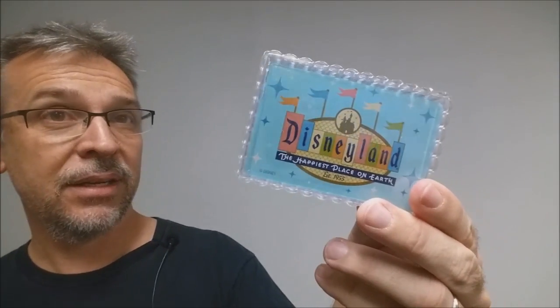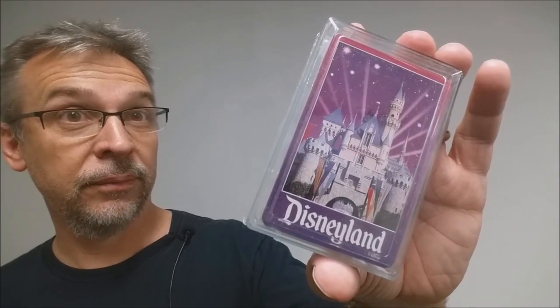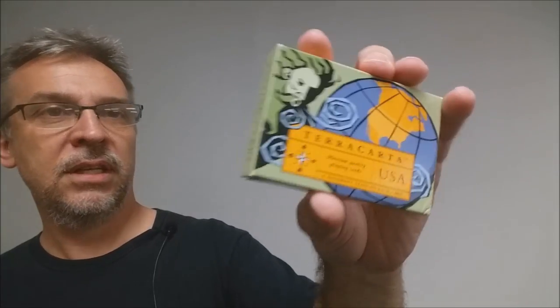Another deck from Disneyland — plastic card shield box, bridge-sized cards. And another deck of cards from Disneyland. How could I have forgotten Chicago? Shout out to Chicago! Shout out to Clear Lake. These are called Terra Carta museum-quality playing cards. Picked these up at one of those novelty hardware stores.